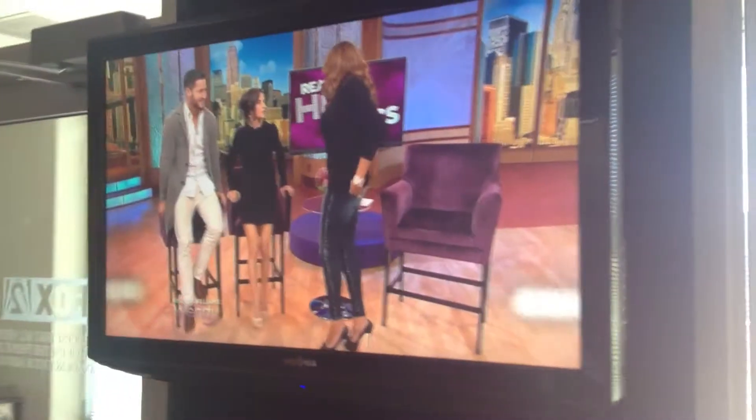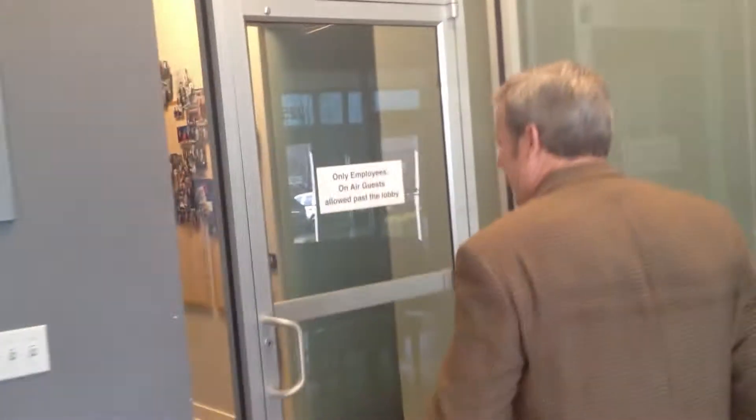Both studios are in this same building, and this is a receptionist area. Both stations are on the air right now. I'm going to take you past the piano in the lobby, and this is the security I spoke about. You have to get past this, and then down the hallway we go.